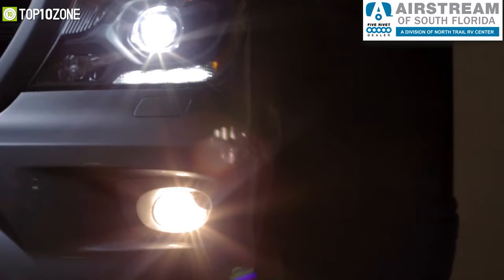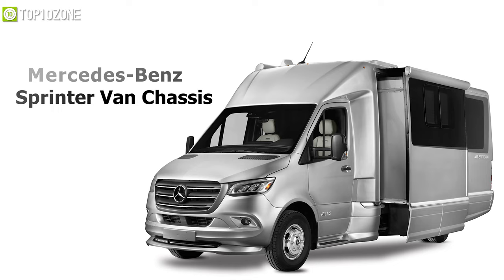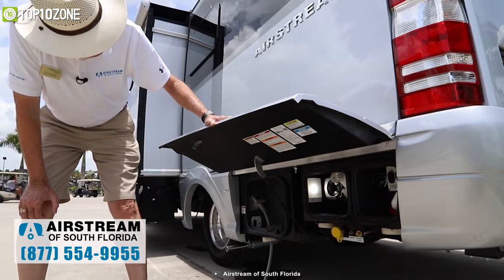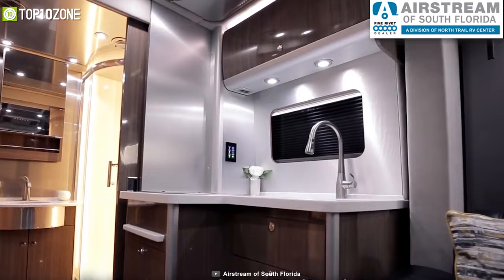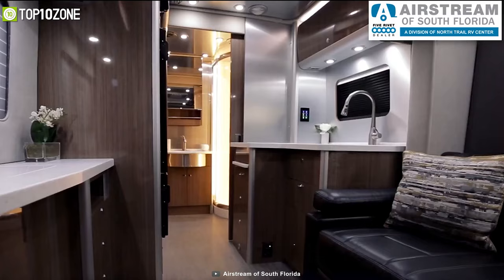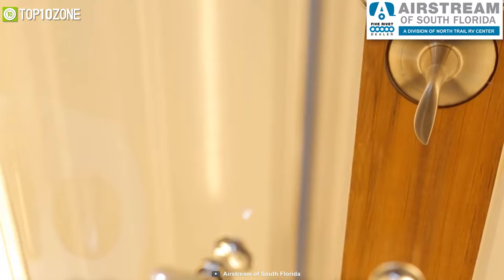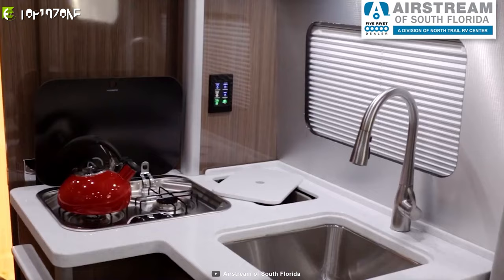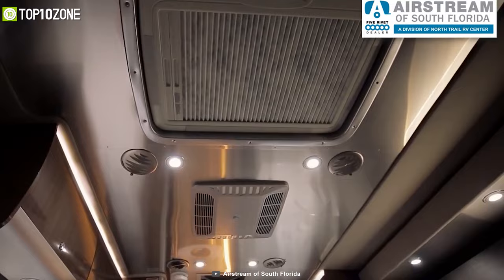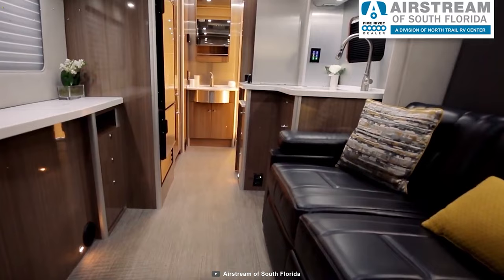At our number one spot we have the Airstream Atlas, which comes with richly appointed features and finishes that'll take your traveling experience to remarkable heights. It's built on the legendary Mercedes-Benz Sprinter van chassis with every upgrade, convenience, and safety feature that Mercedes has to offer. Its power slide-out makes more room to lounge on the couch, or pull down the Murphy bed to turn in for the night. Its spacious bathroom spans the entire rear of the motorhome and includes a closet, vanity, a toilet, and a stunning shower with color-coordinated fixtures that allow you to enjoy continuous hot water. The kitchen area features a sink with a retractable fused cooktop, refrigerator, convection microwave, and ample storage.